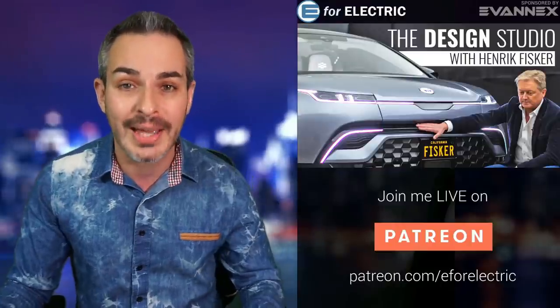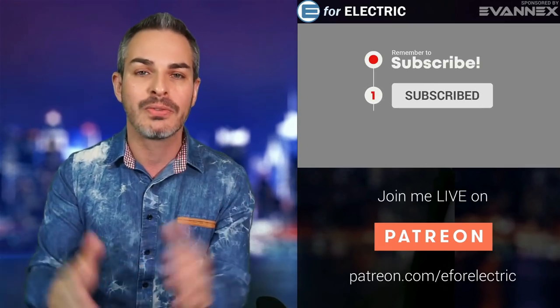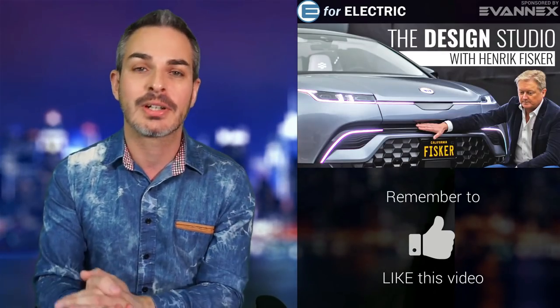If you haven't subscribed to this channel yet, don't forget to click on that subscribe button and the bell notification icon so you don't miss any of this moving forward. I know that Henrik is a polarizing figure in the electric car community — he's got his fans and his critics. But I think everybody on both sides can agree that he knows how to design amazing cars and he's been in the industry for a long time. I'm looking forward to talking to him about the art of designing cars, the process, and differences in designing gas versus electric cars.